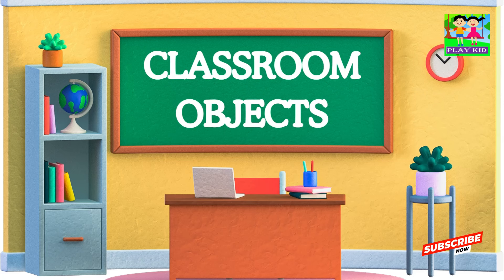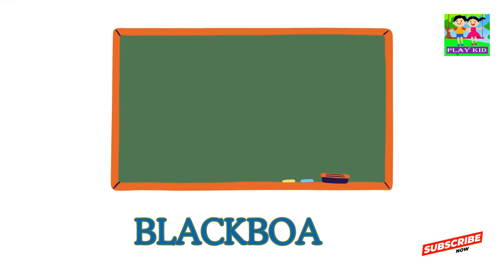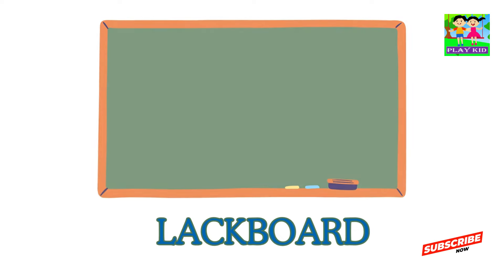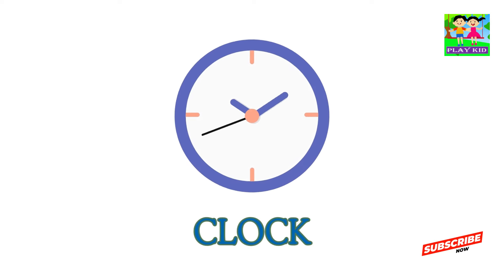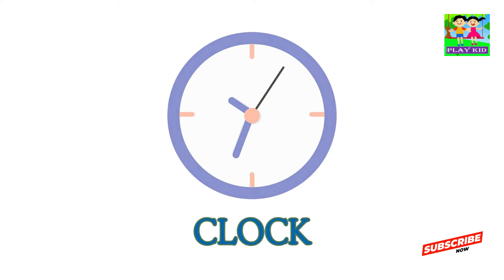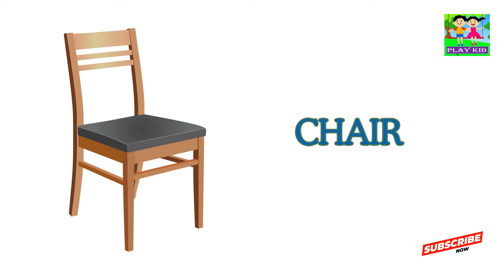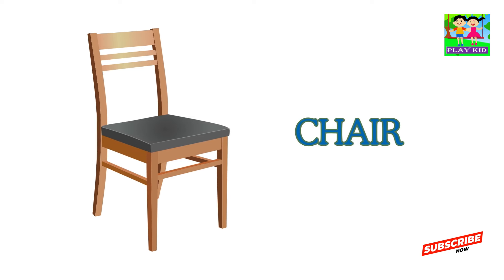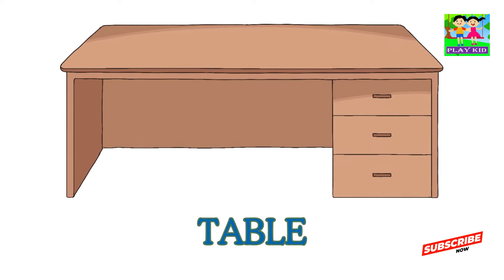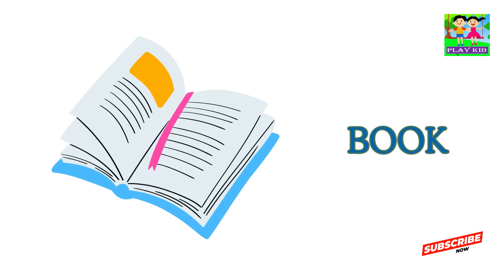Classroom Objects. Blackboard. Clock. Chair. Table. Book.